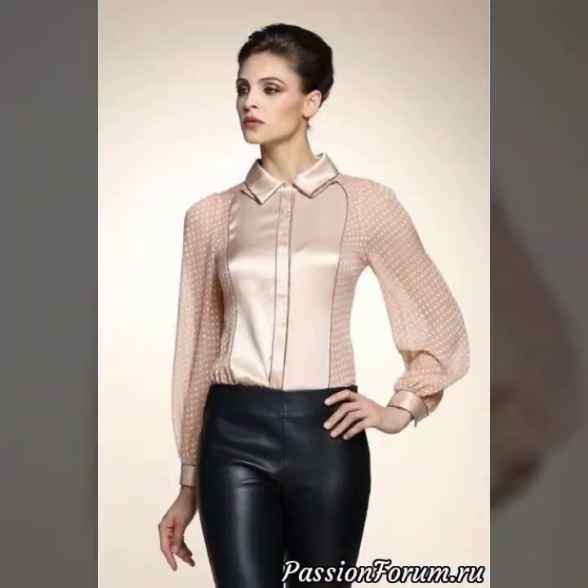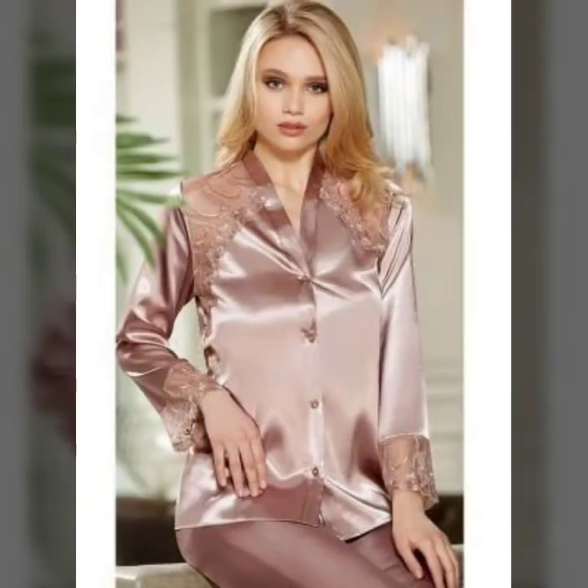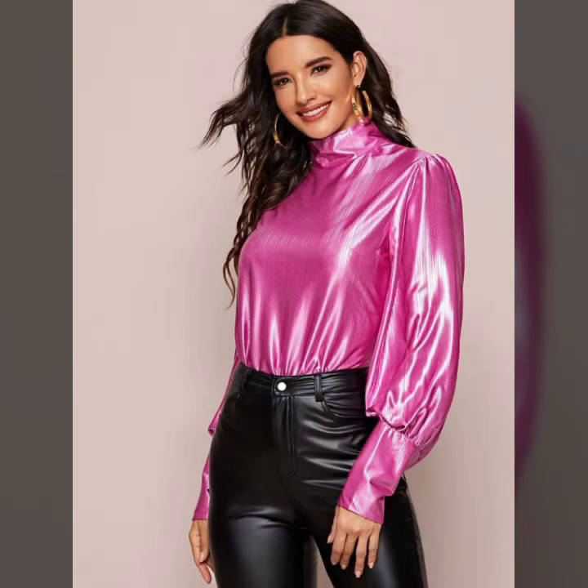You can buy these beautiful and stylish satin tops, blouses and shirts online from there. My dear friends, please subscribe to my channel and press the bell icon. After clicking the bell icon you will get notifications for all of my videos.